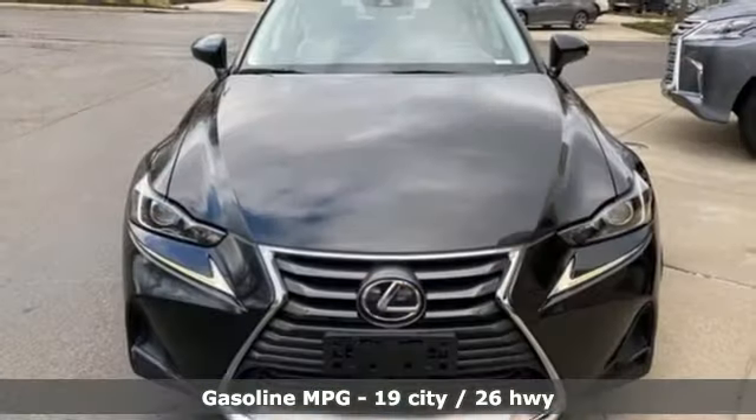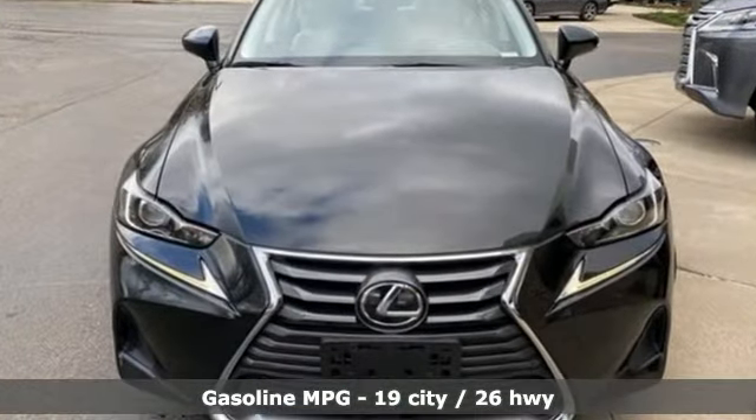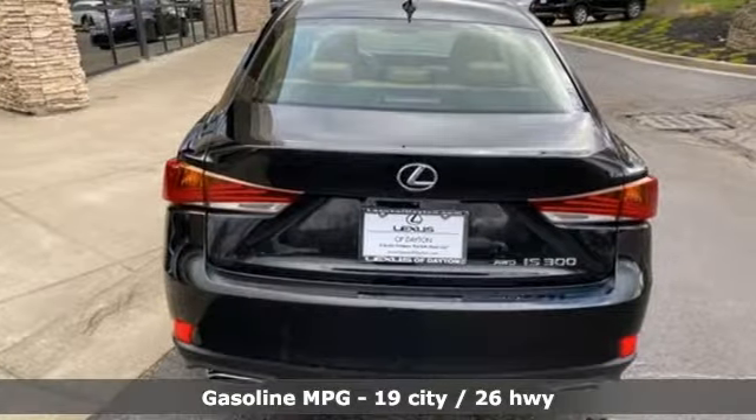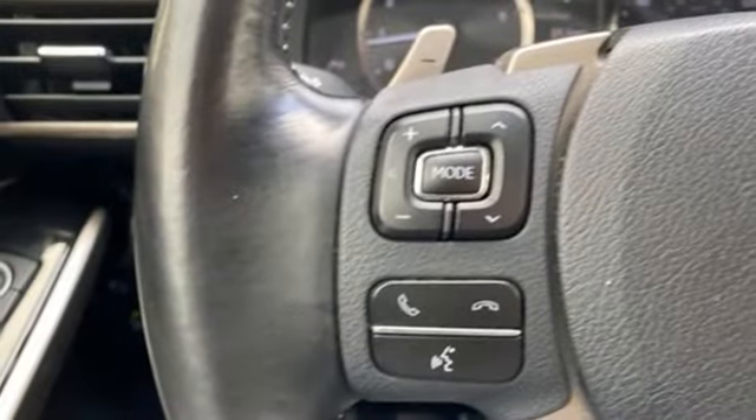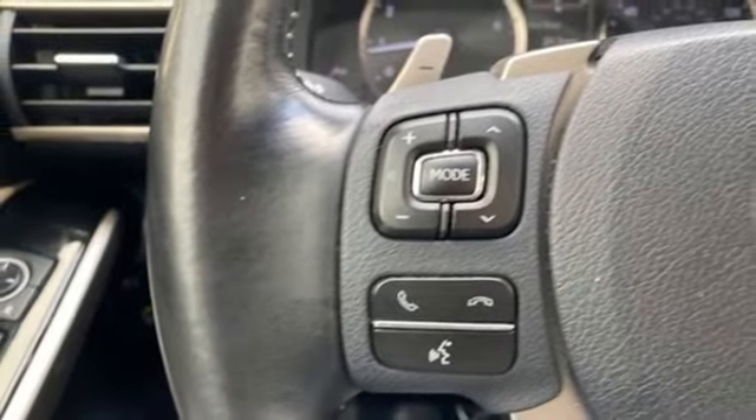It's well equipped with the features you need: smart device navigation, front heated and ventilated bucket seats, doors and push button start proximity key, power sliding and tilting sunroof, and a V6 engine.